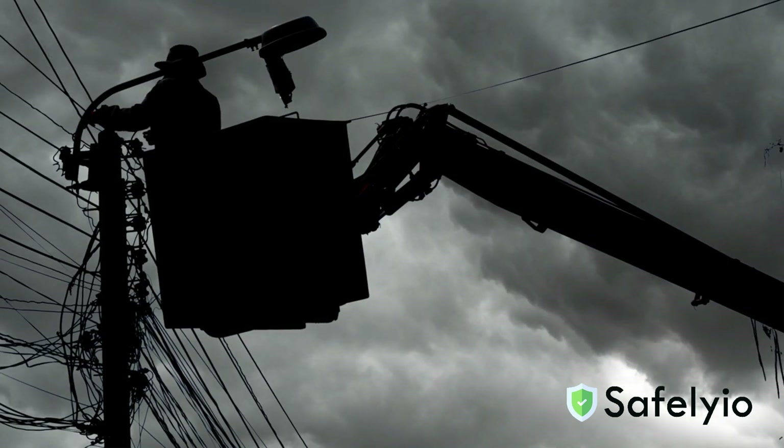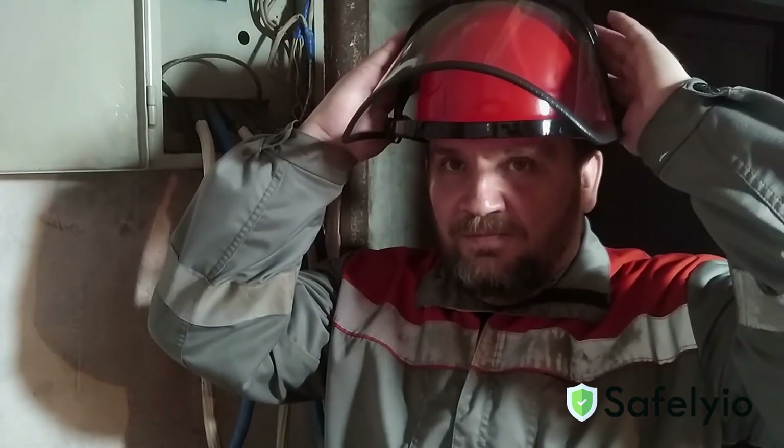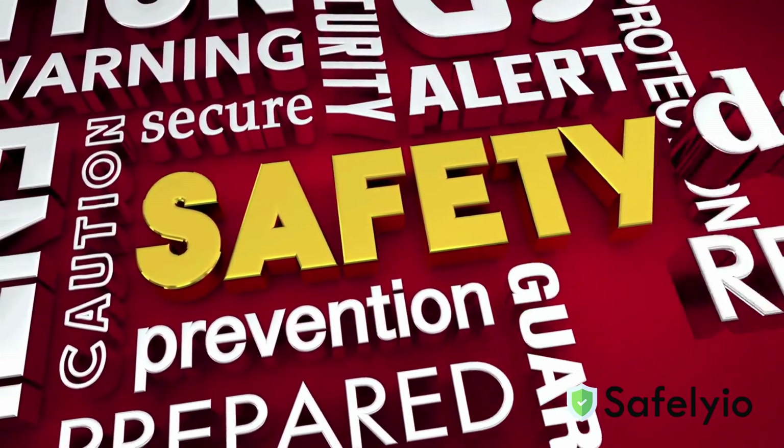Remember, electricity is silent but deadly. Respect it, inspect your tools, de-energize before you work, and always use the right protective equipment. One mistake can be fatal, so remember to follow safe work practices and always be careful when working with electricity. Thank you for watching today's brief safety video and have a safe day.